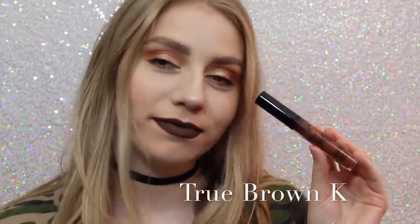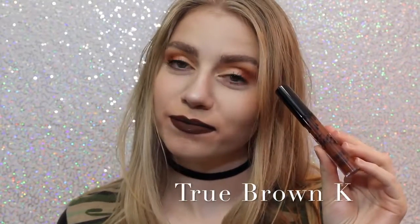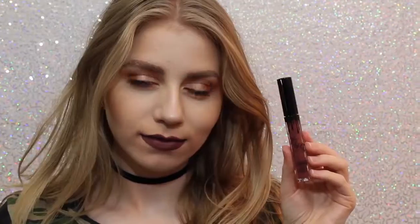Next is True Brown K, which I love how brown lipstick looks on me personally. I know that everybody loves brown lipstick, but I love it. It's literally one of the, it's a perfect chocolatey brown color.